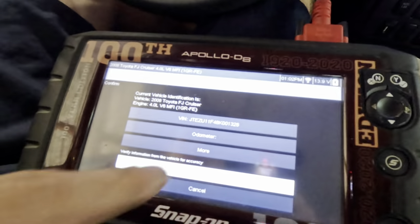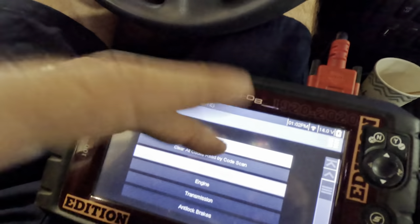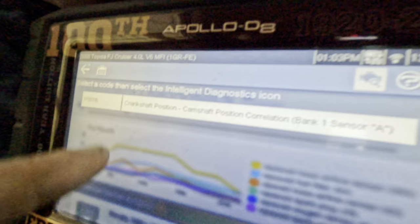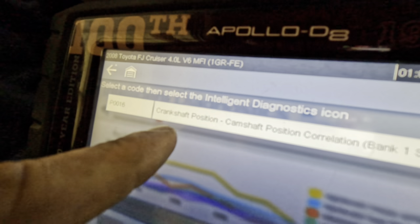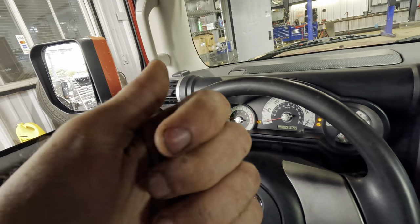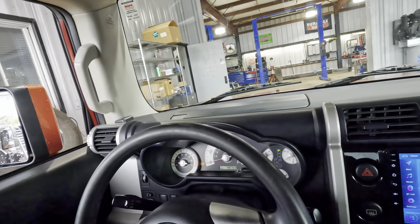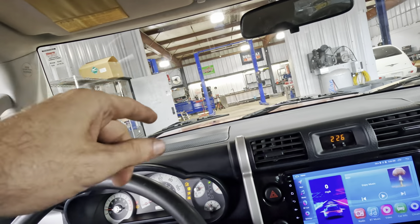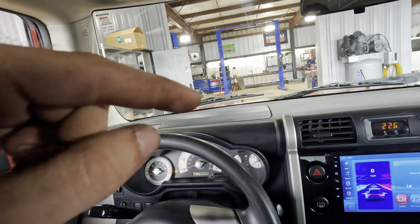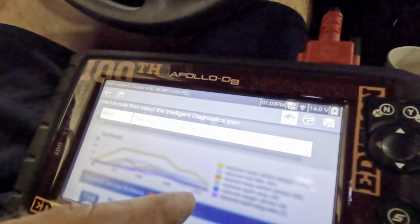I've got the scan tool pulled out. We're going to pop into our engine — 08 FJ Cruiser, 4-liter V6. We're going to get into the engine, see what's going on with those trouble codes, and we have a P0016: crankshaft position/camshaft position correlation, bank one, sensor A. What this is telling us is that the measurements between the crankshaft and the camshaft on bank one are not what the ECU is expecting. It's a V6 with bank one and bank two, each with a camshaft position sensor, plus a crankshaft position sensor.